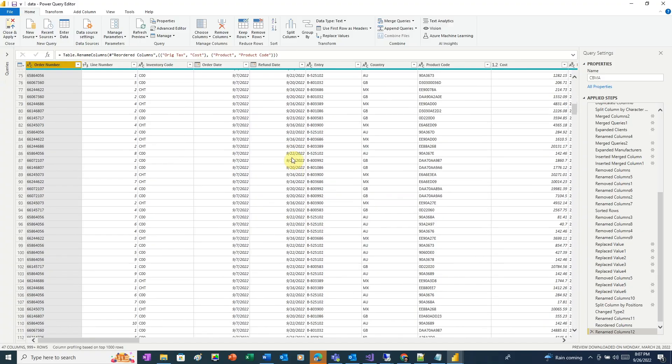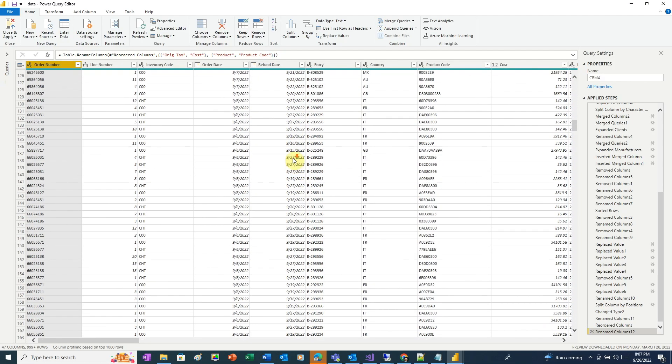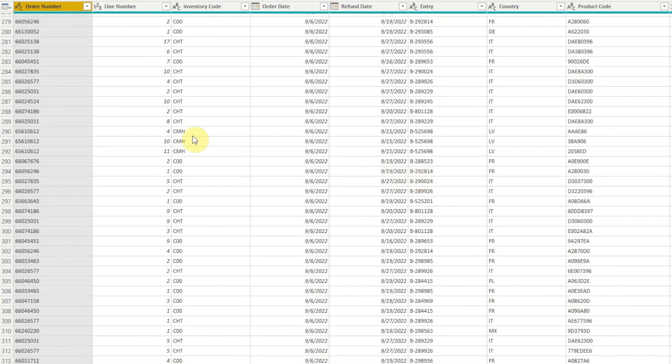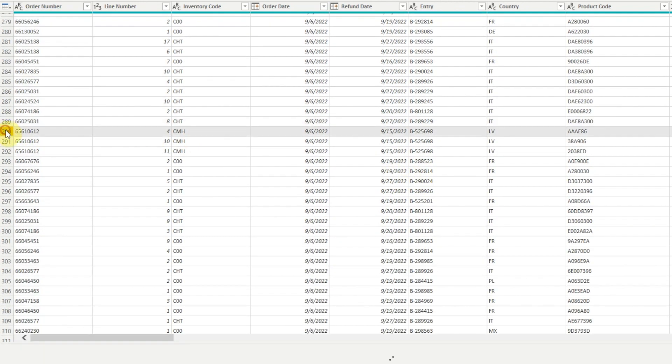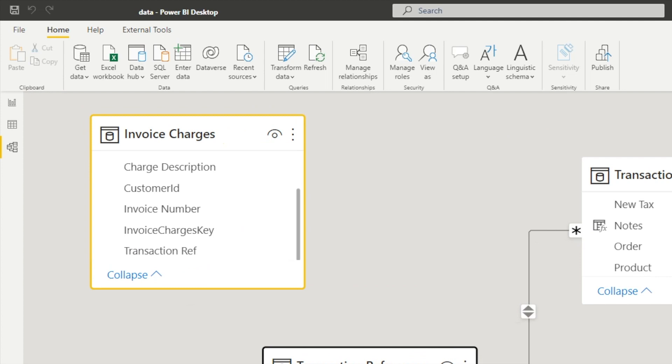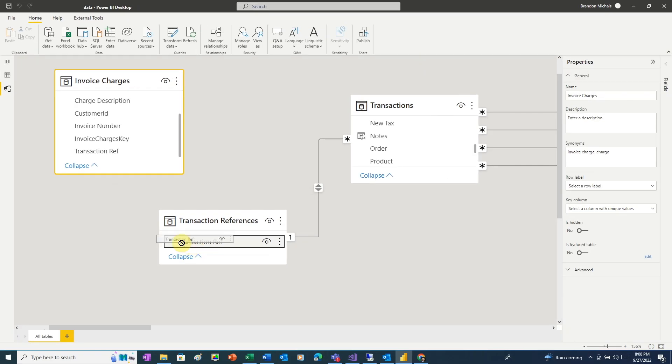First thing I did was look at the data for all the work my client had done for their customers. There were hundreds of thousands of records — every record was an individual transaction. I was curious to know how they calculated the fees they charge for each transaction, so I asked. I kept asking questions until I had the answers I needed. Then I imported the invoice data from my client's billing system into Power BI and set up the relationships between the transactions and the invoices.